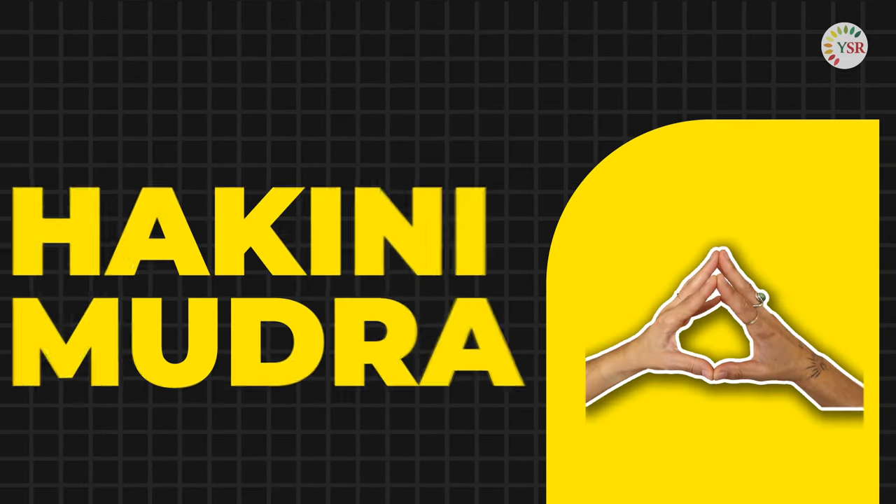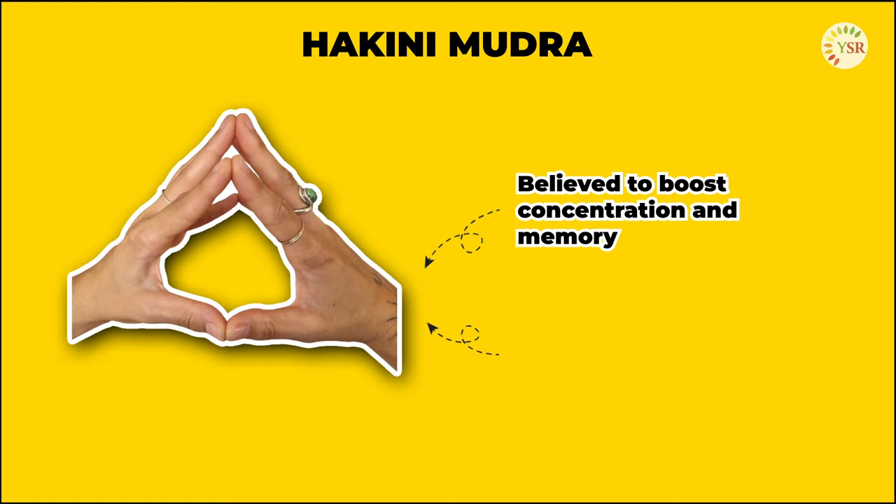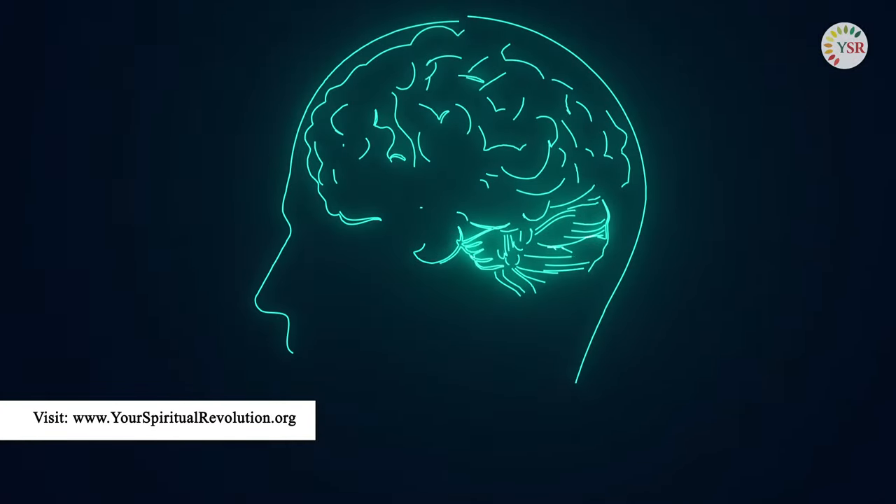Moving on to the second mudra. This mudra, believed to boost concentration and memory, is performed by joining the tips of your fingers on each hand together. It's an excellent tool to use when you need a mental lift, providing that extra spark to your cognitive abilities.